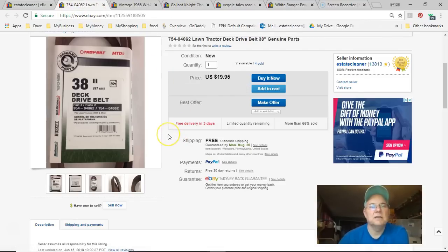Next is a lawn tractor belt. I paid four bucks, listed it September 10th, sold July 30th for $20 free shipping.